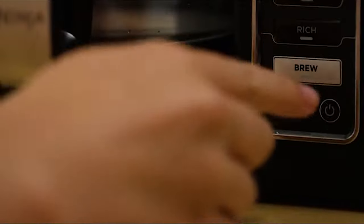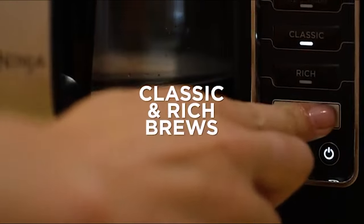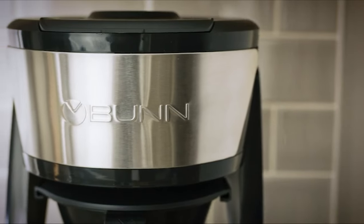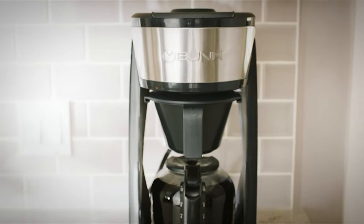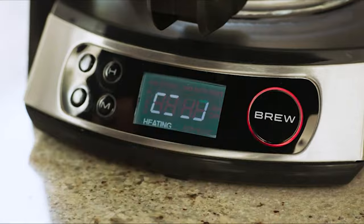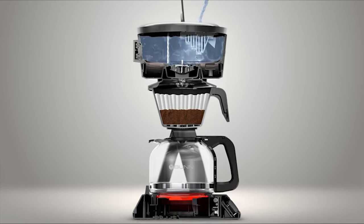Mornings begin with coffee, from the first rejuvenating sips before work to cozy book-in-hand weekends. Now, imagine the waft of a fresh pot before you even get up, stretch your arms, and slog to the kitchen to make it. That's the luxury of programmable coffee makers.